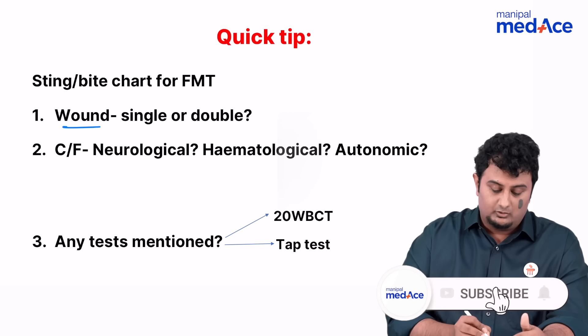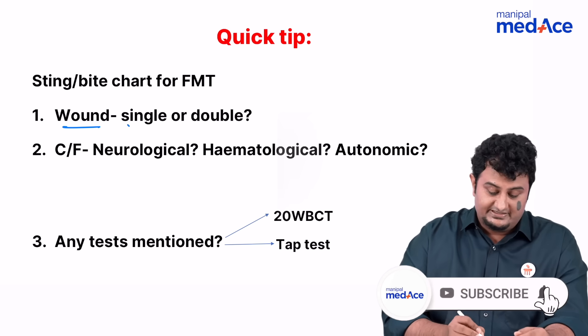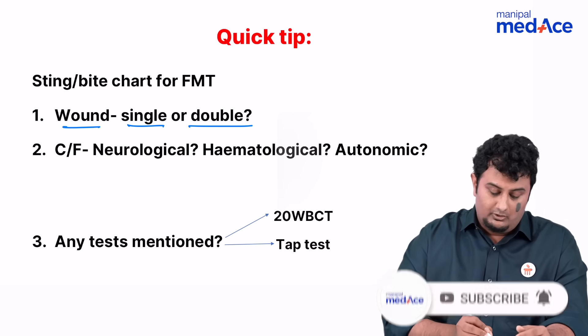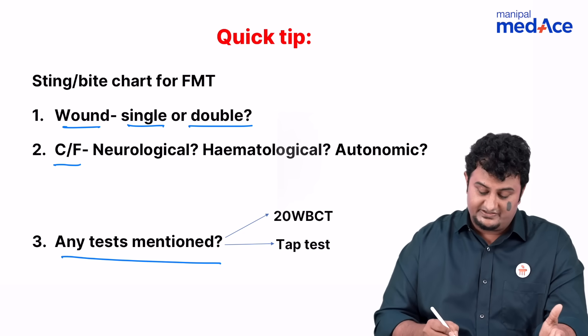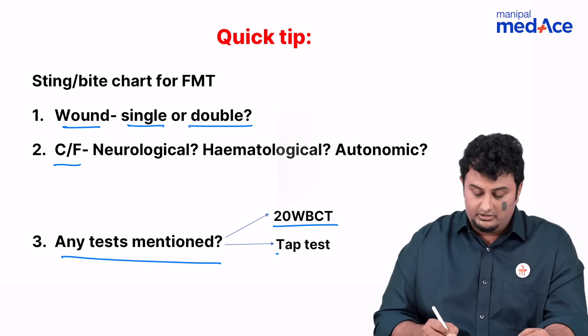First thing that you need to note is: is there a wound, which is the fang marks? Is there a single or double puncture wound? What are the clinical features? Predominantly what system are they affecting? And are there any tests mentioned, such as the 20-minute whole blood clotting test or tap test.